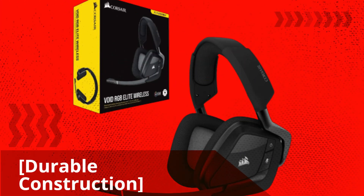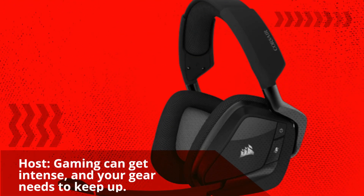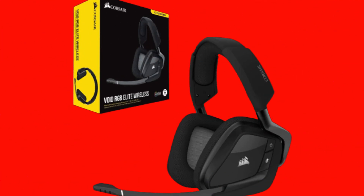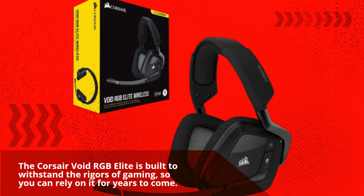Durable construction. Gaming can get intense, and your gear needs to keep up. The Corsair Void RGB Elite is built to withstand the rigors of gaming, so you can rely on it for years to come.